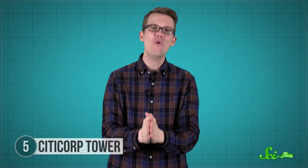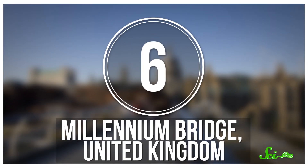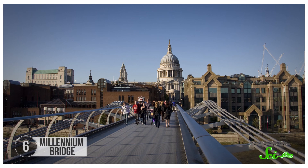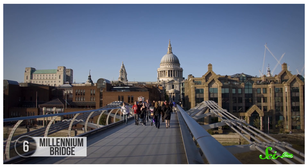But almost no one knew about any of this until 1995, when someone finally spilled the beans on just how close New York came to having a skyscraper fall over in a powerful storm. London's Millennium Bridge was another project with a major design flaw that got fixed before it led to disaster.